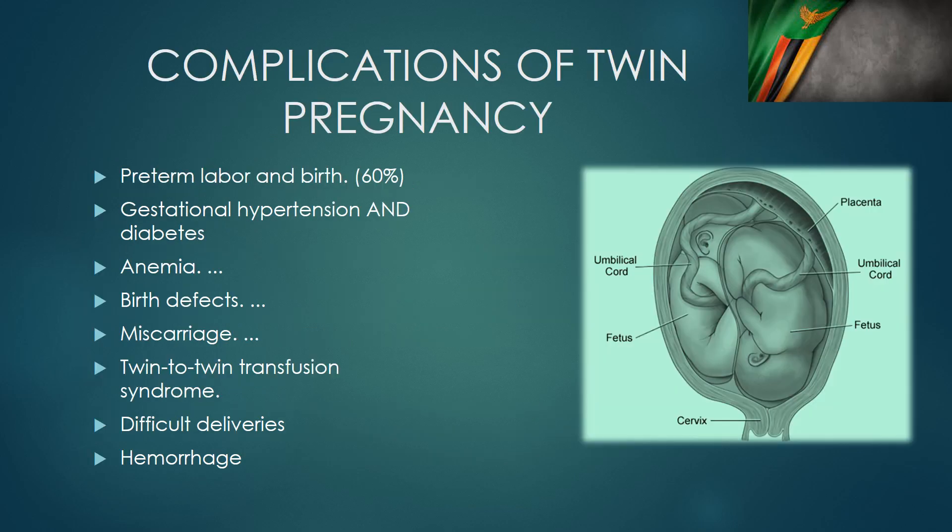Twin pregnancies are high-risk pregnancies and should be delivered by appropriate staff in appropriate facilities. The complications include pre-term labor, pre-term births, pre-eclampsia, anemia, congenital abnormalities, and twin-to-twin transfusion syndrome. These deliveries can be difficult because of all the maneuvers that have to be done, and there is a high risk of hemorrhage due to overdistension of the uterus leading to atony and postpartum hemorrhage.